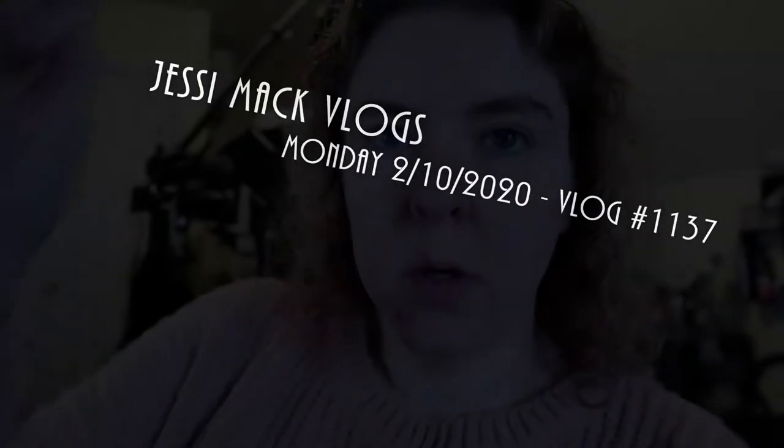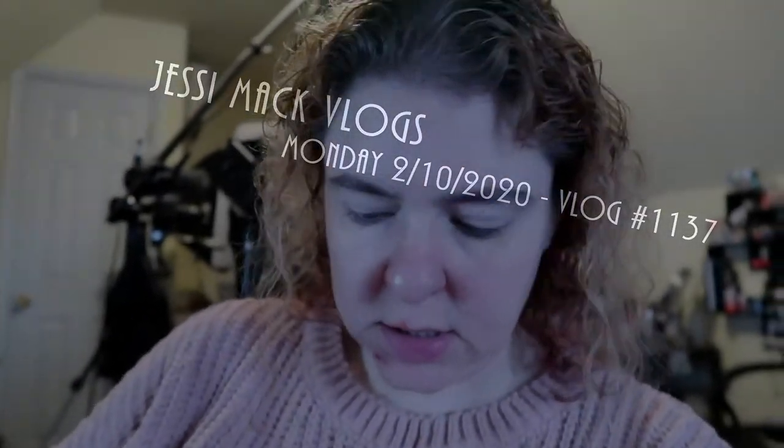Good morning everybody, it's Monday February 10th. I'm wearing my sweater that John stained and shrunk washing it. Whatever was on it washed out but it is still kind of shrunk — my arms are sticking out, it does cover my stomach thank goodness, but it is a little short. This is not something I would wear outside of the house, but wearing it around the house is fine.